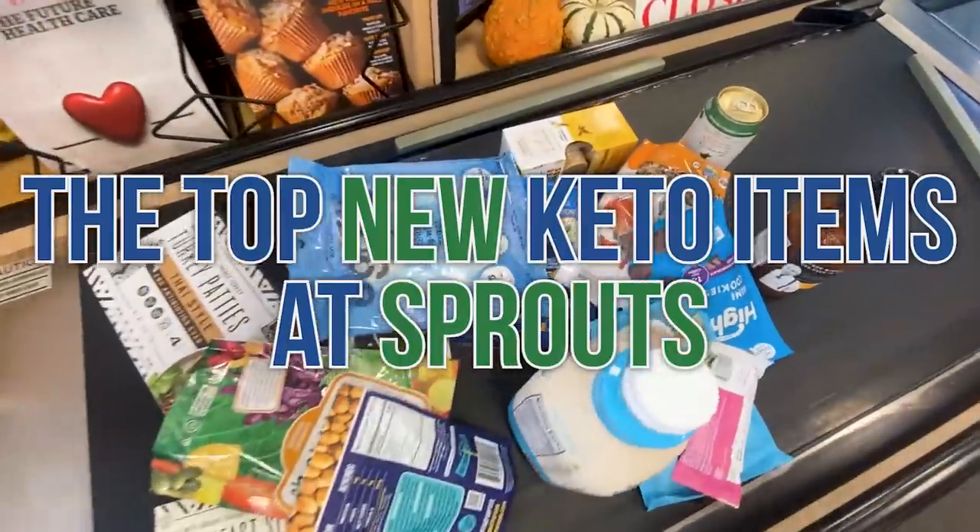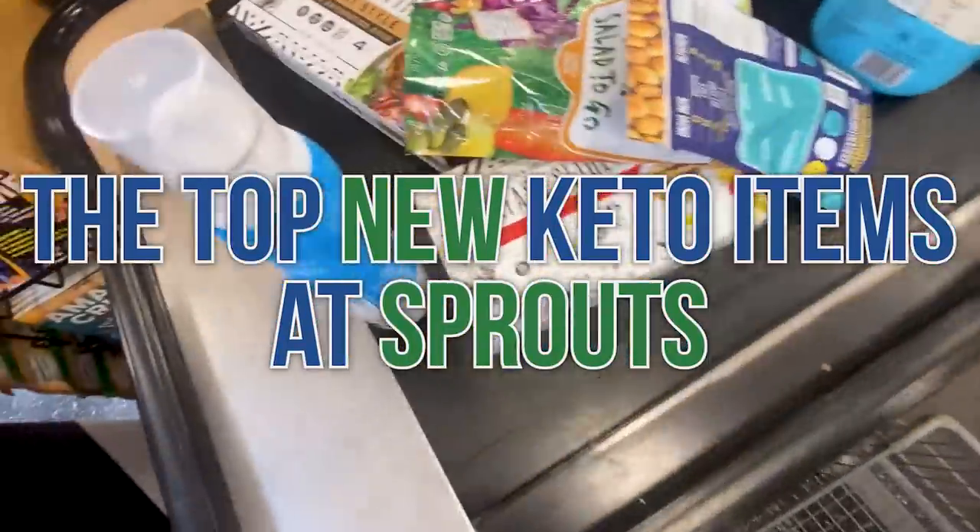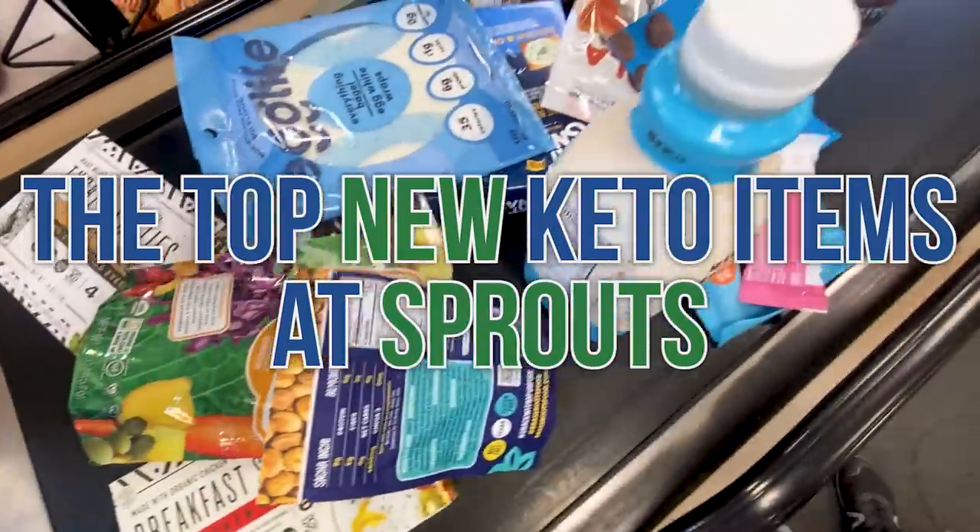I love Sprouts. They have all kinds of new keto items popping up all the time. Sprouts is unique because they're willing to give the small guys a shot sometimes — they put awesome products in because of what's on the ingredient label. So when I want to find the top new keto products, I usually go to Sprouts. Plus, they usually have the keto tag, a little label thing. So we're going to find a few of the best keto items at Sprouts right now here in 2021. Let's grab a cart.